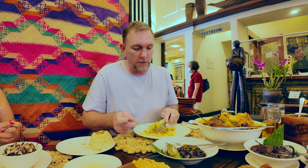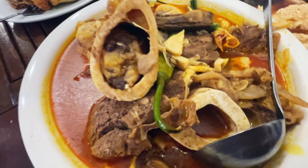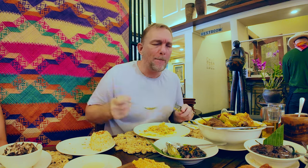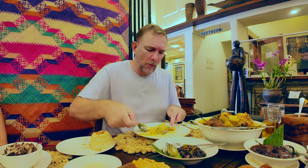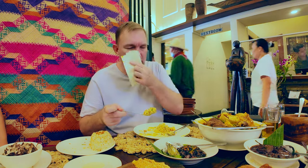Bone marrow mixed into garlic rice — oh my God. It makes the rice creamy, fatty, rich. There's a little bit of sour from the broth you put on top of it. Unbelievably good.